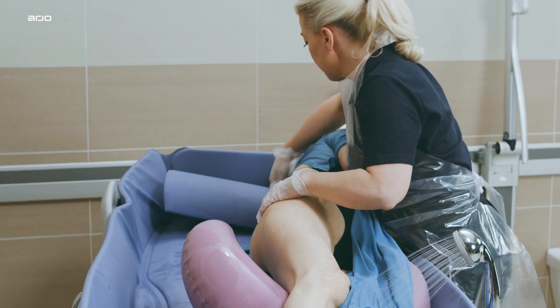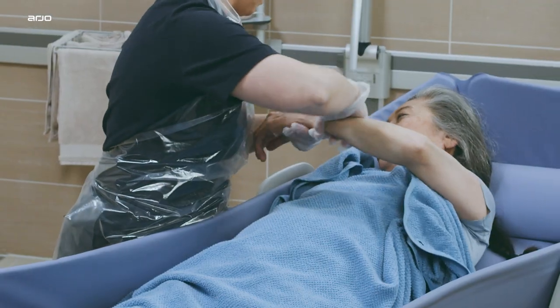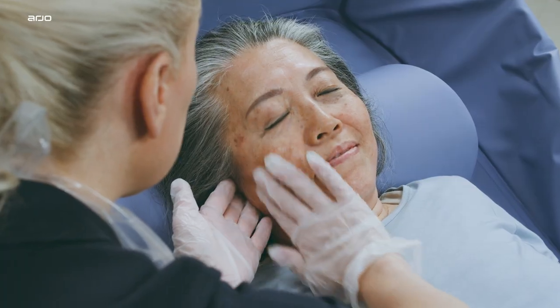So you can focus on providing a dignified caring experience while keeping the resident and you as comfortable as possible.